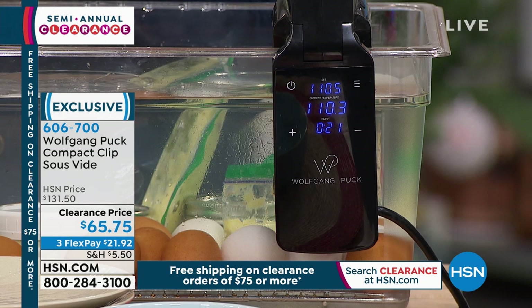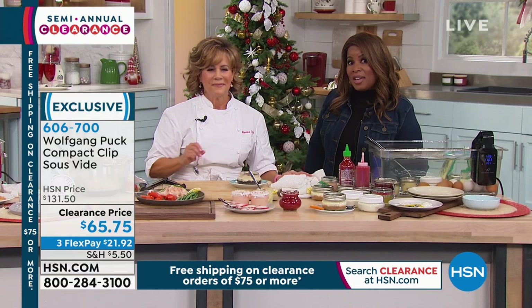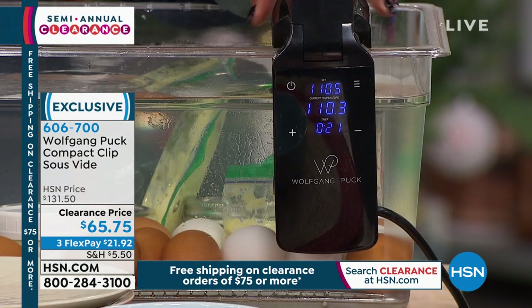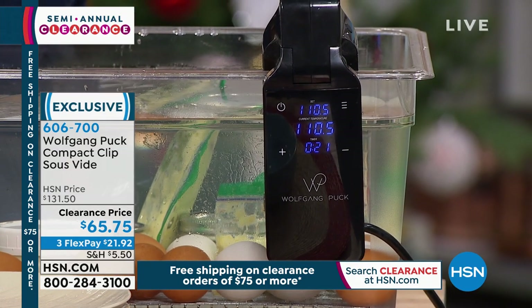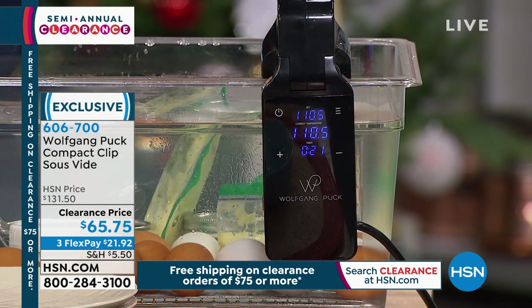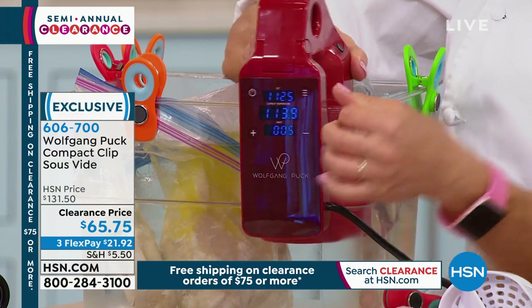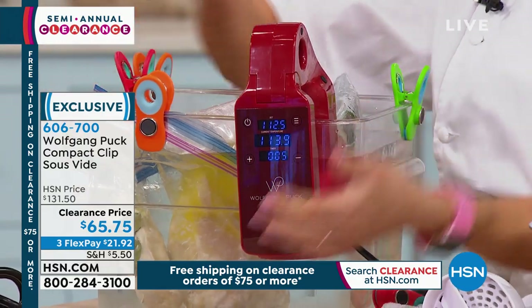On average sous vide units sell for a little over $100, but this is $65.75 — about half off. The clip design is also superior — some units require twisting and are difficult to attach. This spring-loaded clip simply goes over the side of any container: a mixing bowl, pot, or even a bucket. Available in black or red.